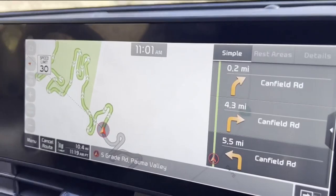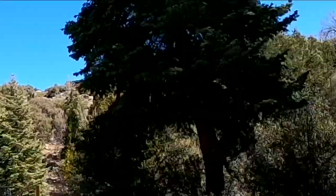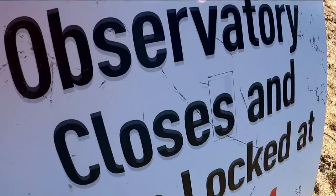Located up winding roads about 60 miles east of central San Diego, you'll find a big white dome positioned 5,500 feet above sea level in the Palomar Mountain Range. Its official name is the Palomar Observatory — one of the most prestigious facilities in the world.